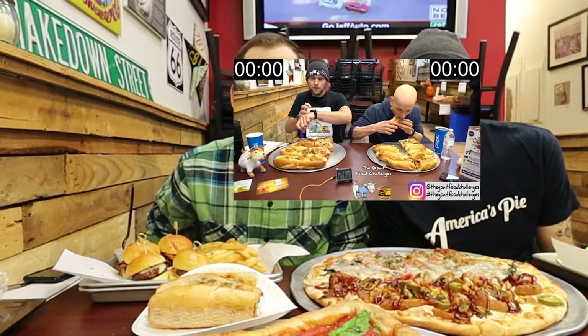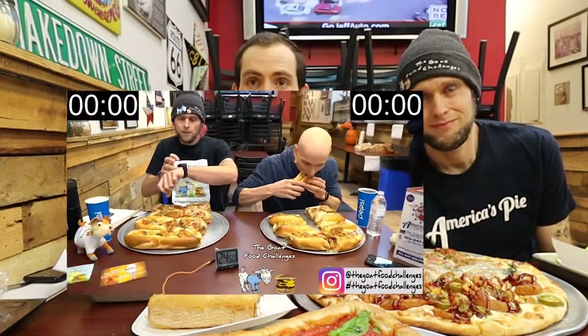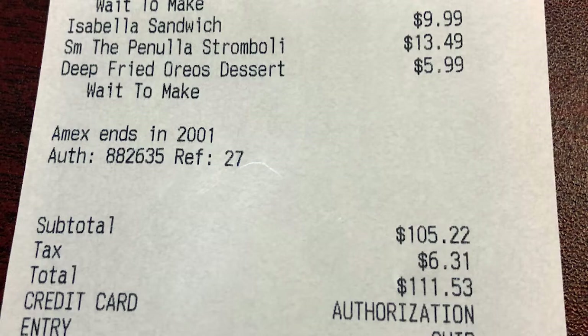We used some of our winnings from our previous food challenge here, which consisted of four of their Harmo sandwiches. We ordered over $100 worth of food, all of it pretty much Italian style. So we got sliders, we got pizza, we got calzones, and we might even have some dessert later.